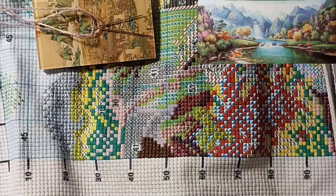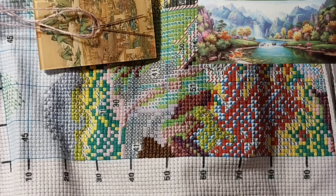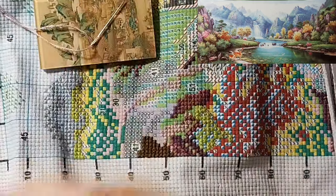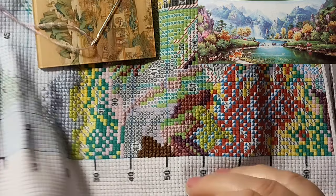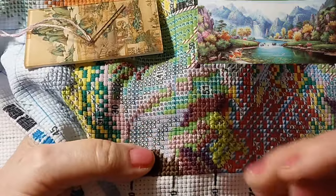I think this is going to be beautiful. I think they're all going to be beautiful. We just get them stitched. This is kind of an easy, relaxing stitch. You can see all the symbols. It's just lovely.